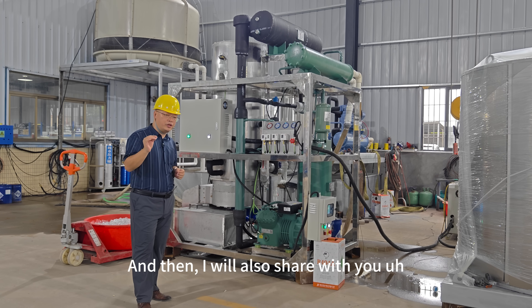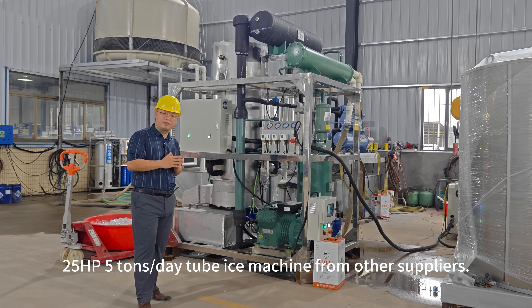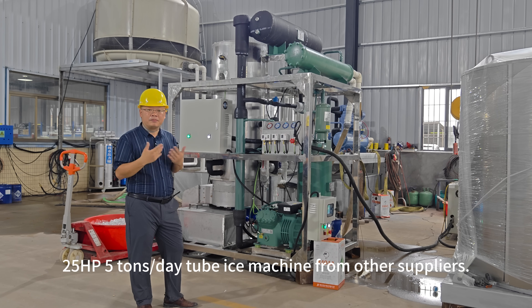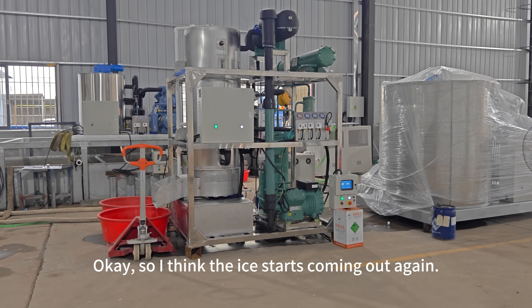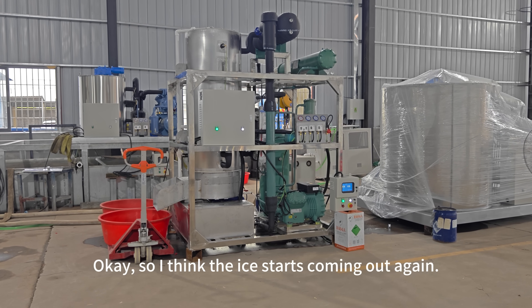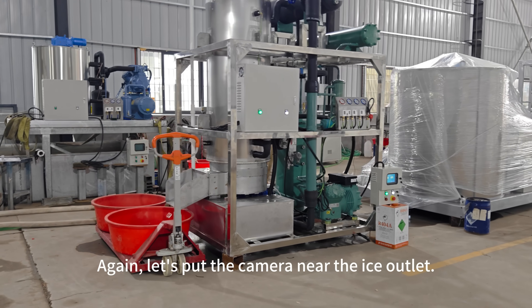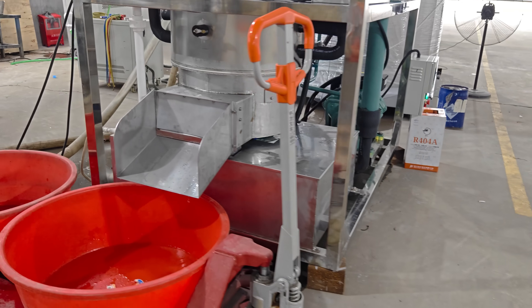I will also share with you pictures to show a 25 horsepower, 5-ton per day machine from other suppliers. I think the ice stopped coming out again. Let's put the camera near the ice outlet.